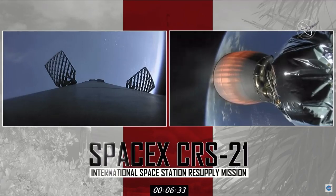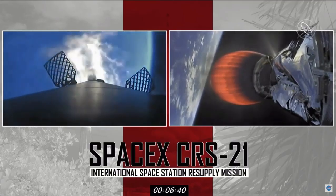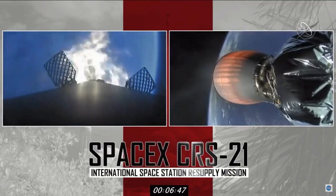Stage one entry burn startup — so we're going to call it a day for us here, but we're going to stay with the rest of the process and send it back to SpaceX headquarters in Hawthorne. Congratulations to Shiva and the SpaceX team on a great launch. Looking forward to the next few milestones with you.